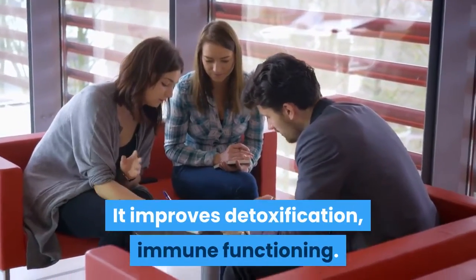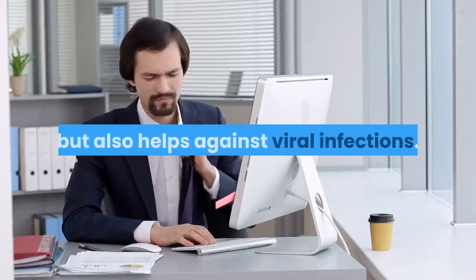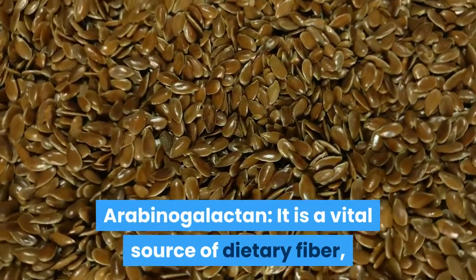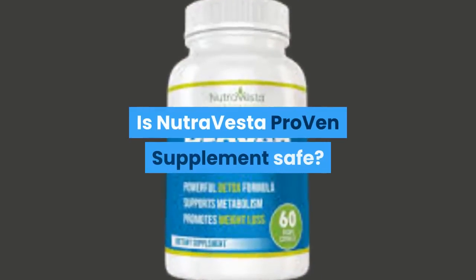The Essiac T-complex improves detoxification and immune functioning. Cat's Claw — it not only prevents but also helps against viral infections. Arabinogalactan — it is a vital source of dietary fiber and helps to lower bad cholesterol. Is NutraVesta Proven supplement safe?